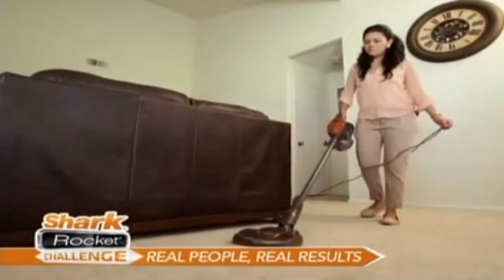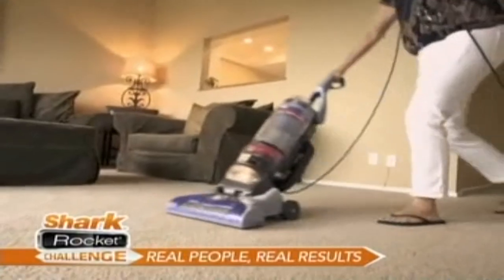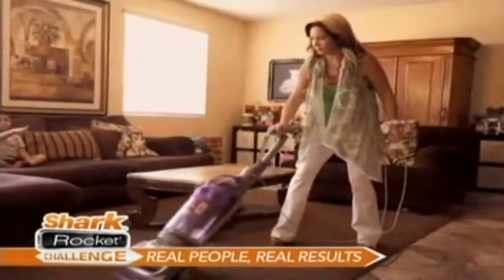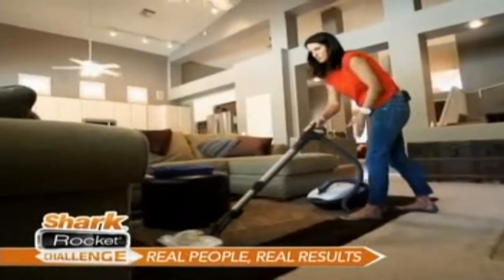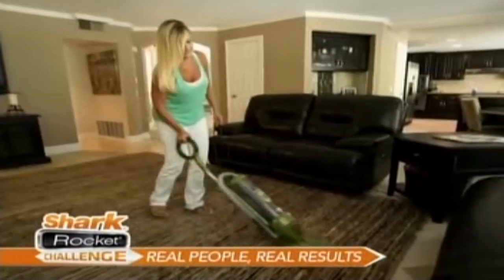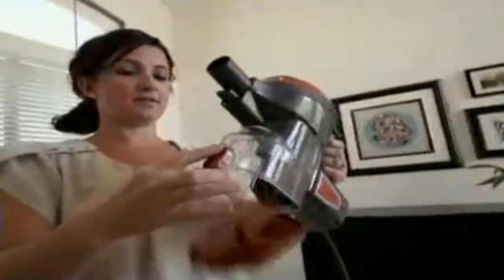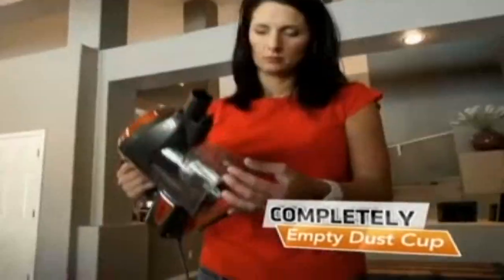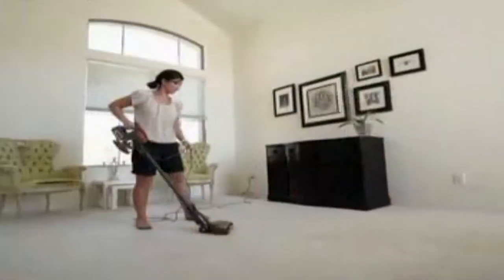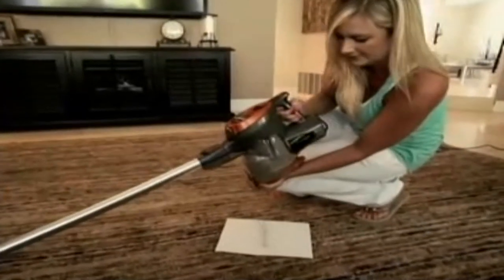To prove the Shark Ultralight Rocket can pick up what full-size uprights leave behind, we asked these women to vacuum their own carpets and rugs with their own full-size upright vacuum. They did their normal, thorough vacuuming. Their vacuums picked up a lot of dirt, and these women were very satisfied with how clean their carpets were. But then we gave them a Shark Rocket with a completely empty dust cup and asked them to go over that same area again. The results were astonishing.